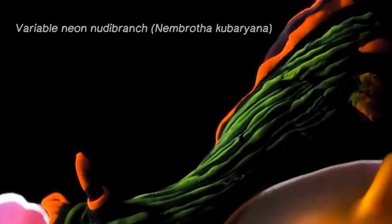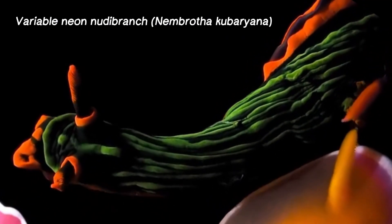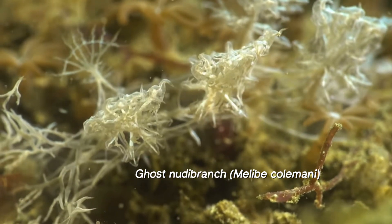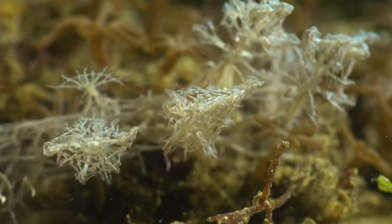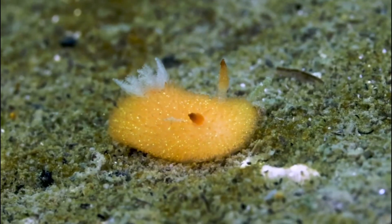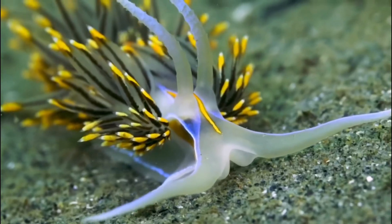There's also the neon nudabranch with its stunning green hues, and the ghost nudabranch, whose transparent body actually reveals its insides. Each of these species adds to the incredible biodiversity of nudabranchs, showcasing their adaptability and beauty.